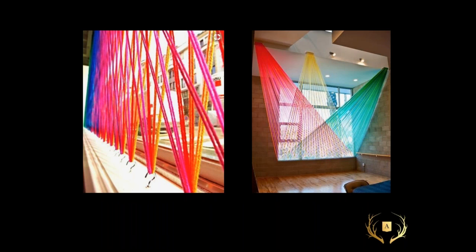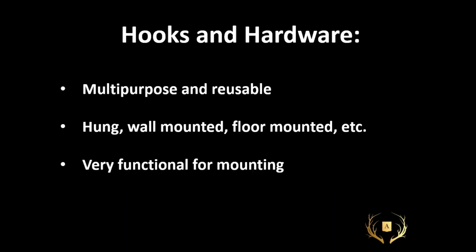One of those 70s pieces of art with all the little nails where you drag thread around and change the colors — well, this is basically a giant version of that. Yarn is so cost effective. You don't even really need special hooks; those could just be cup hooks screwed into the window ledge and then anchored into other hooks or brackets above. Remember: hooks are multi-purpose and reusable. You can use them over and over again in different applications — mounted from the floor, hung from the ceiling, stuck on a wall. They can be anywhere and they're very functional for mounting different things.